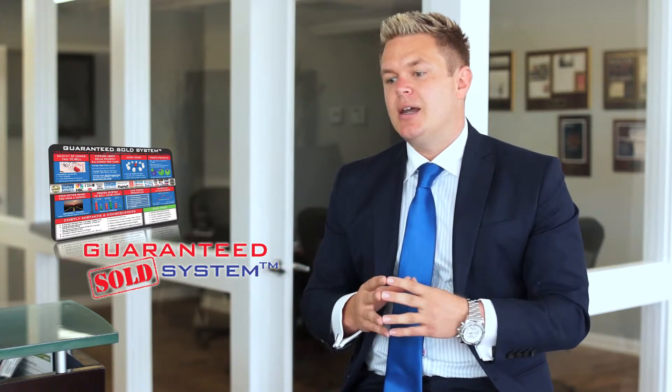A lot of agents just seem to list the property, put a sign in the yard, and hope that it eventually sells. We literally have a step-by-step process that's documented A to Z — it's called our Guaranteed Sold System. It's a proven repeatable system that can sell your house faster and for about 20% more money than traditional methods, and the same thing happens every single time.